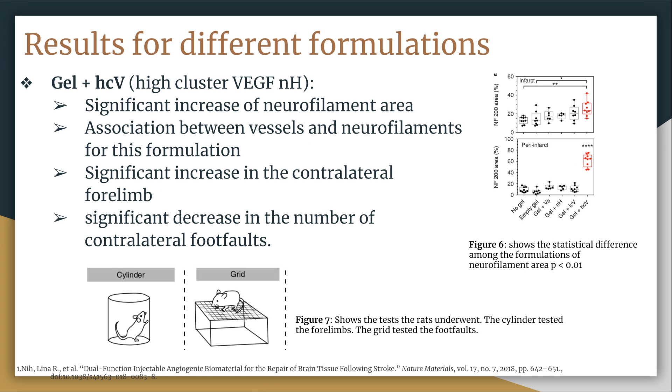The most promising formulation was high cluster VEGF with heparin nanoparticles, which showed a significant increase of neurofilaments within the cavity. Figure 6 shows that NF200 was again used to measure infarct and peri-infarct areas, confirming this formulation was a statistical improvement over the others. There was also an association found between vessels and neurofilaments, suggesting vessels play an important role in axonogenesis within the stroke cavity. Behavioral improvements in rats were measured through physical tests: the cylinder test showed a significant increase in contralateral forelimb use, and the grid test showed a significant decrease in the number of contralateral foot faults.